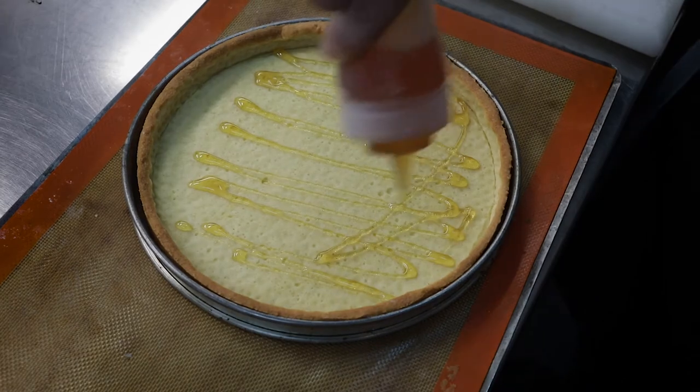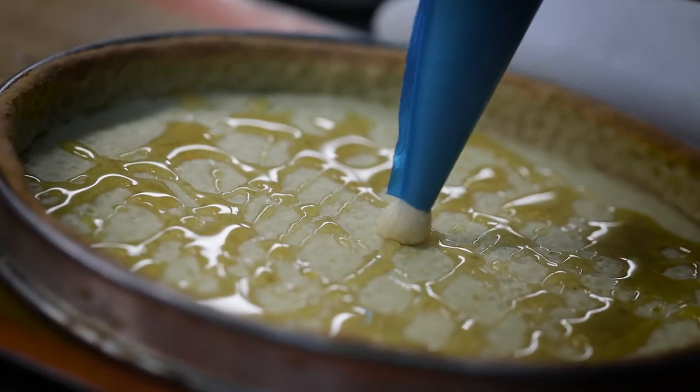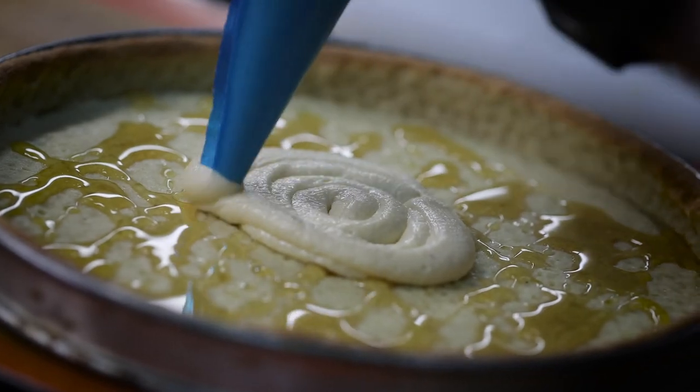Now we come to filling the tart case. Take some more honey and feather it inside the tart case, then pipe the frangipane on top in a circular motion starting in the middle. Then take the pears, which we have drained onto paper.